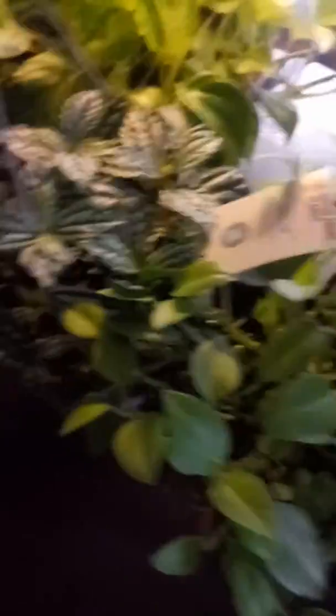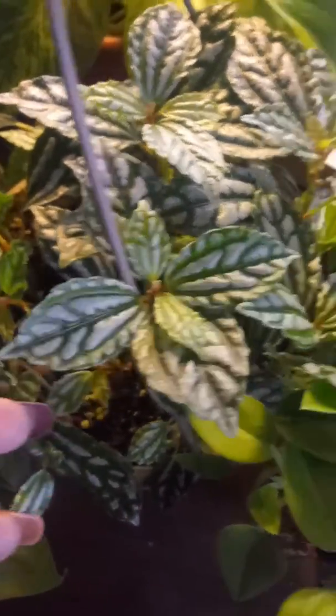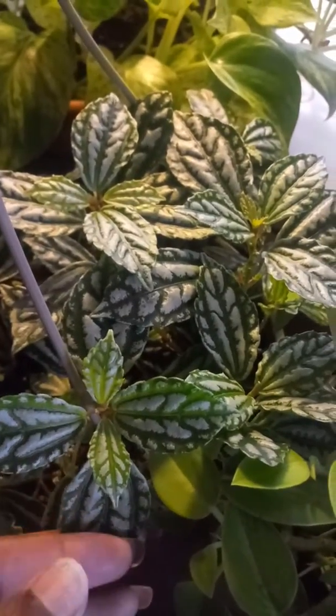And here's my Aldi's haul. Not quite sure which Peperomia — or Pelia — this is. So if you know, hit me up at the bottom in the comments.